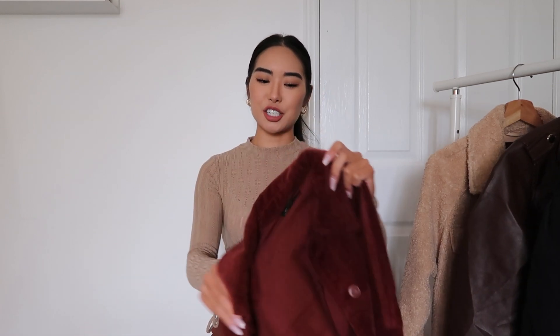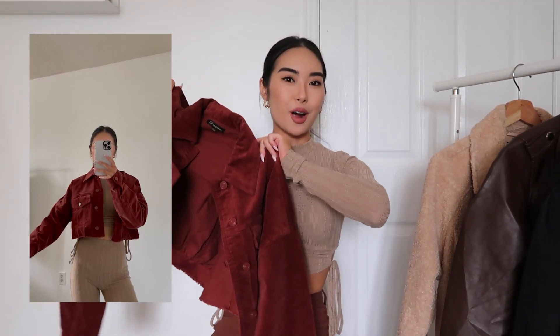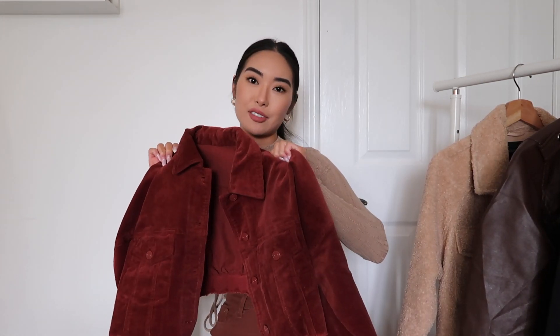We're starting with outerwear. The very first thing I picked up from Fashion Nova was this maroon corduroy cropped jacket. I normally don't stray away from browns and blacks, but I want to go out of my comfort zone this season and explore new colors. This fits so well — it's a little bit oversized, so it's perfect for layering. If you're going to go corduroy, you need to have this one.